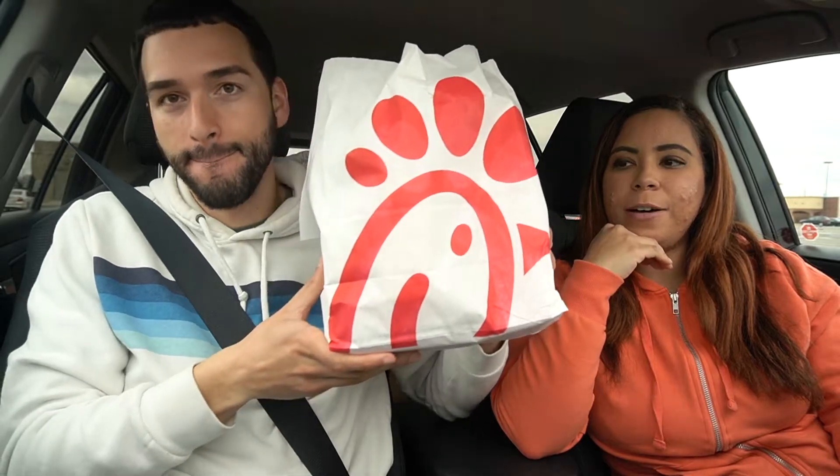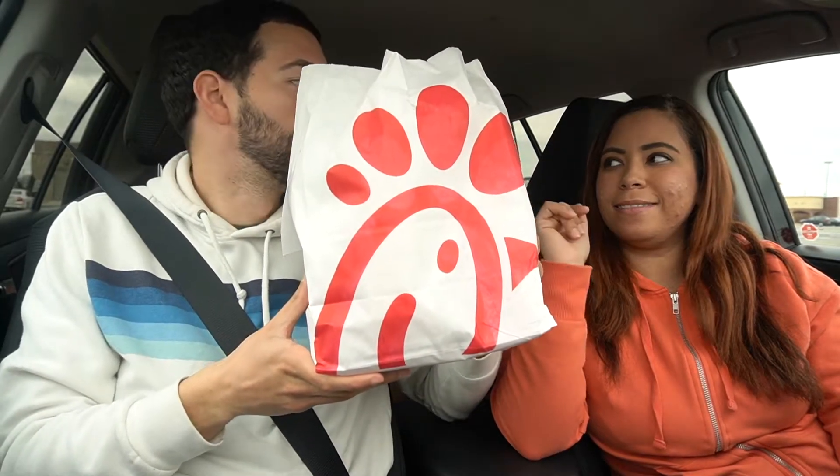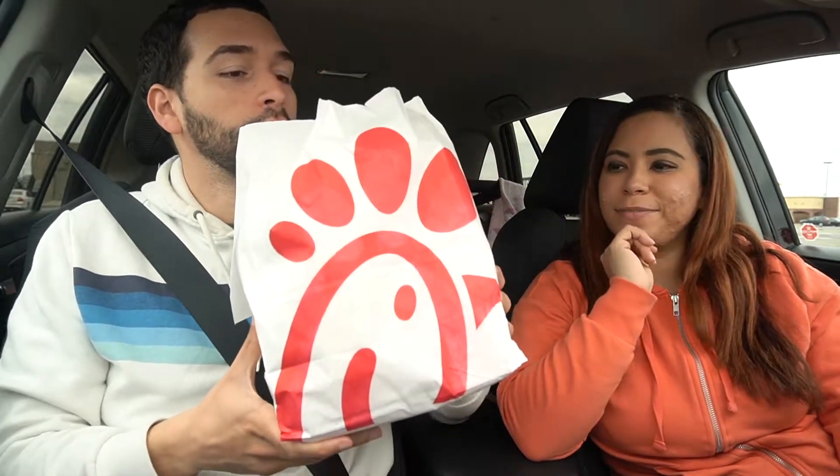All right, hey guys welcome back to our channel! Today we got something new from Chick-fil-A — the new Chick-fil-A Spicy Grilled Chicken Deluxe Sandwich.